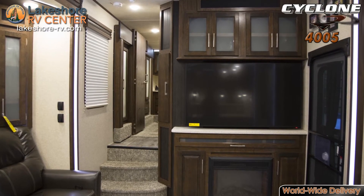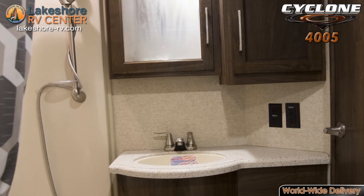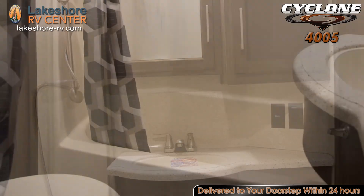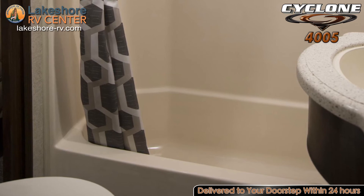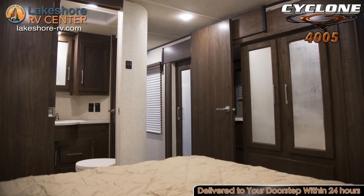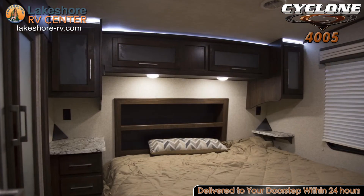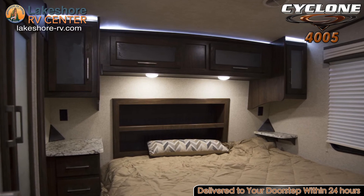Above the garage is a snug loft area that's perfect for little ones or overnight guests. The upper level of the 4005 holds the master suite with a private full bath. A massive king bed with pillow top mattress that offers a plush, soft surface that is just what your body needs for a deep and restful night sleep.